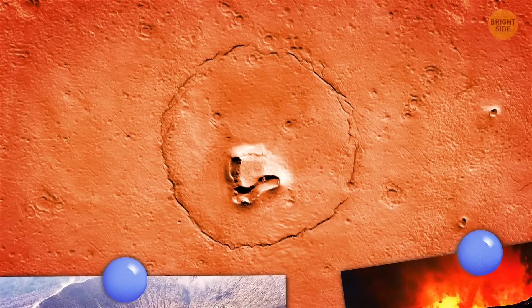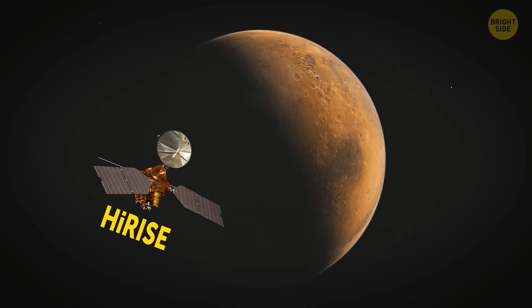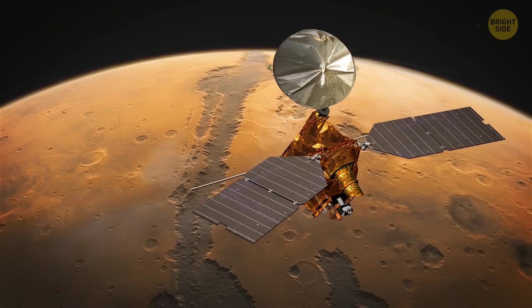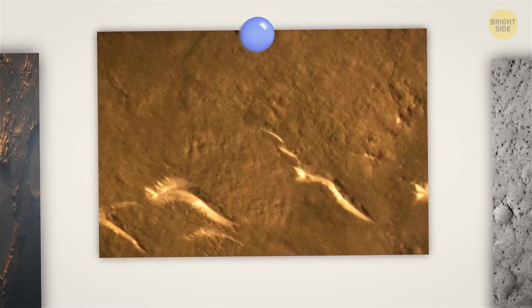The crater does look like a bear's face. But thanks to HiRISE — the Mars Reconnaissance Orbiter's High-Resolution Imaging Science Experiment camera, another of NASA's amazing acronyms — we've seen many other crazy craters on the Red Planet, like smiley faces, a bird, or an elephant.